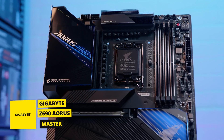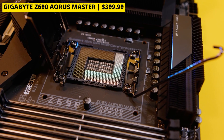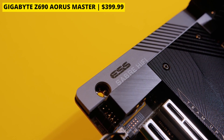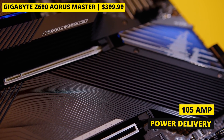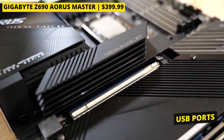Up next, we have the Gigabyte Z690 Aorus Master. To get the bad out of the way first, we don't like that it has last-gen audio codecs. Other than that, it's got overbuilt 105-amp power delivery, five M.2 sockets, and 11 total rear USB ports.